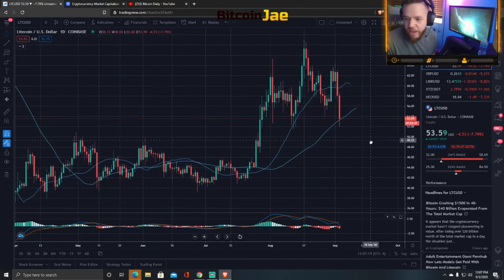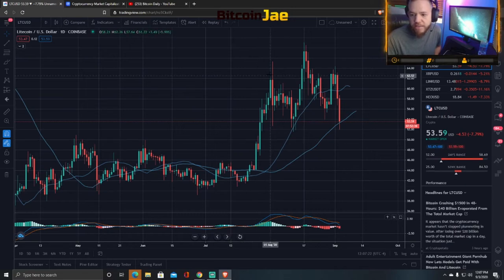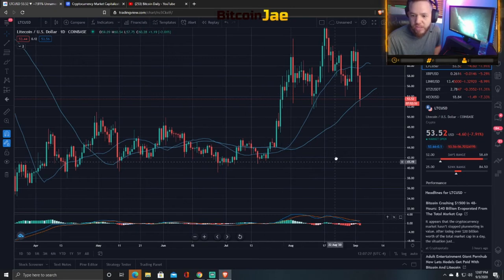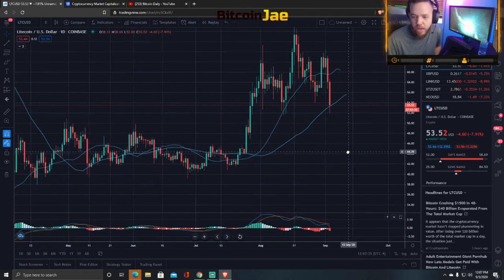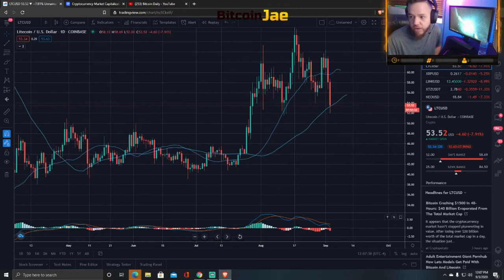Litecoin hasn't moved as bad — it doesn't look as bad as Bitcoin Cash. It still is in a bull flag pattern, so it looks pretty good right now. It's holding on. This is the 50-day moving average, so it's staying on there just like Bitcoin is. If Bitcoin can hold, then we should see a bounce back here. But if Bitcoin continues down, we'll probably see this go back down to about the 48 range. Right here is about 44 and 40. We got to watch those levels — 40 being the next major support.